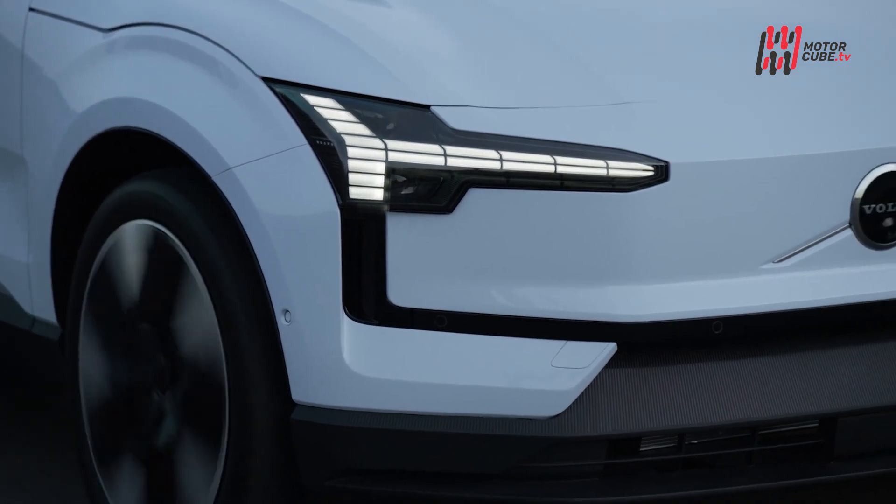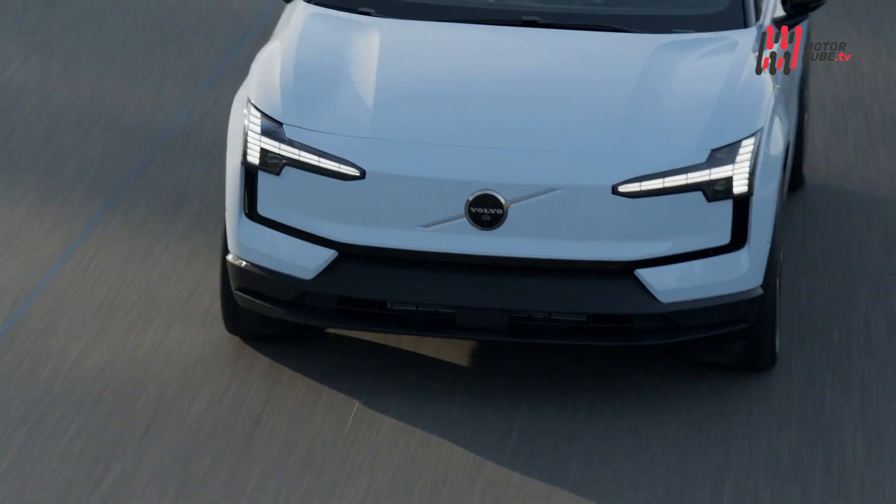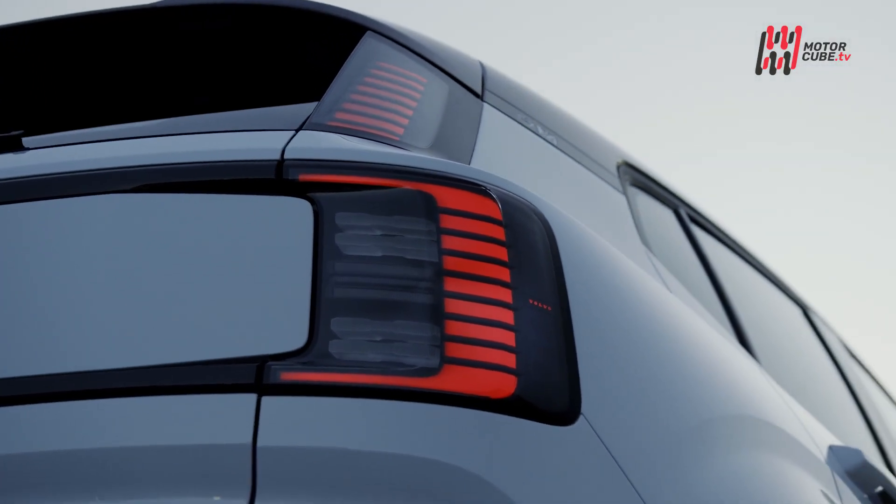Il pacchetto di abbonamento Care by Volvo rende l'esperienza ancora più conveniente, offrendo tariffe fisse ed un processo d'ordine semplice e trasparente.